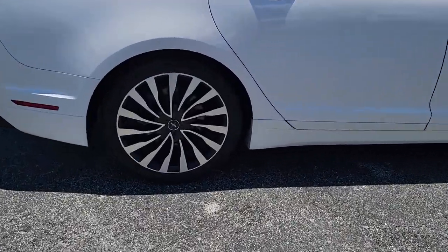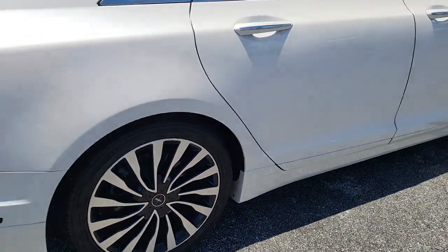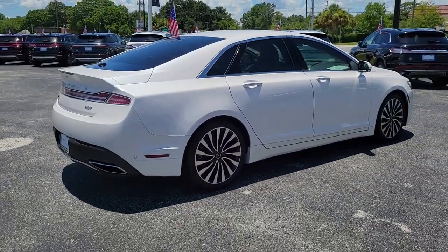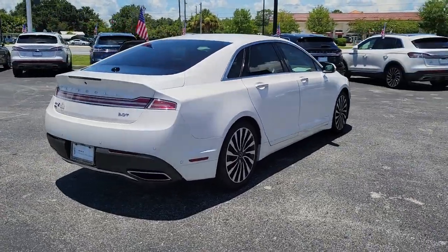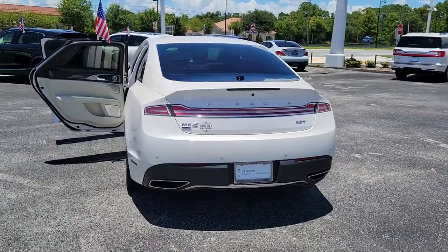Its comfortable, refined interior and standard driver-assist tech lets you optimize confidence and reduce stress every time you take the wheel. These are just some of the great options this vehicle comes with: navigation system, keyless entry, sun/moonroof.